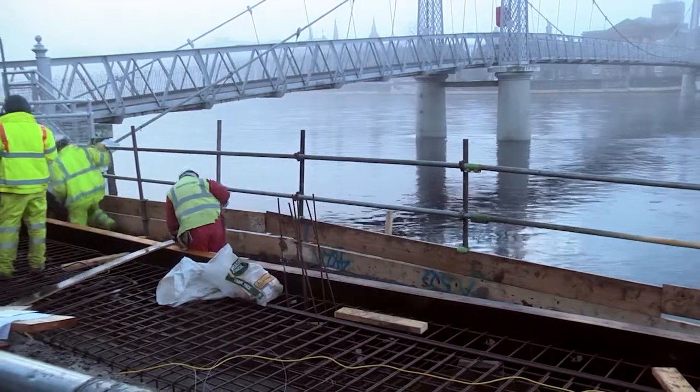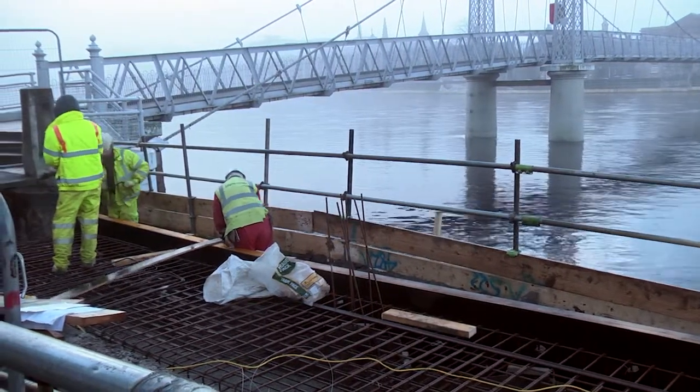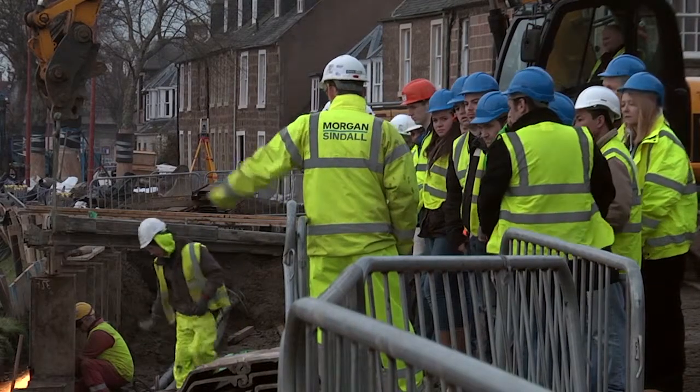We have also commenced works on the actual concrete flood defence wall. That will provide the barrier towards flood waters from the base of the piles to ground level, and those works have commenced within the last couple of weeks.